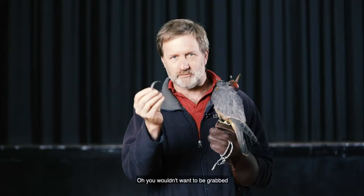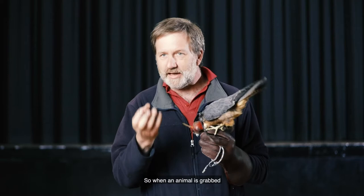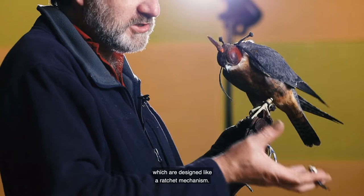Oh, you wouldn't want to be grabbed by one of these birds. Their feet have about 250 pounds of pressure per square inch, so when an animal is grabbed by an eagle or a hawk or a falcon or a bird of prey, it's almost impossible for that animal to escape.